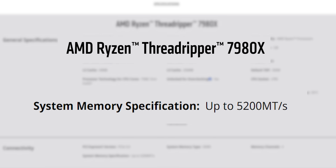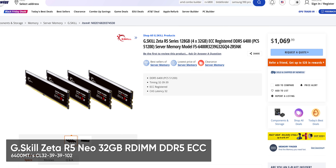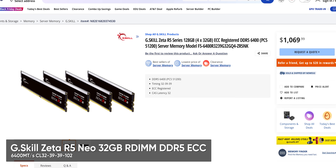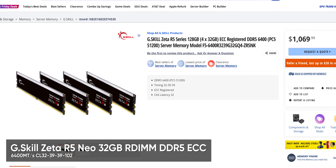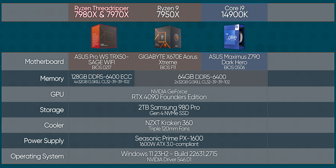AMD rates the quad channel memory controller in these things for 5,200 mega transfers per second, but they're clearly encouraging you to go higher because they shipped their review kits with 128 gigs of 6,400 mega transfer per second CL32 registered ECC DDR5 — for the non-memory geeks out there, that is ripping fast. She's also loaded up with support for up to 92 lanes of PCI Express, 48 of which run at Gen 5 speeds. But enough chitchat — let's take her out for a rip.